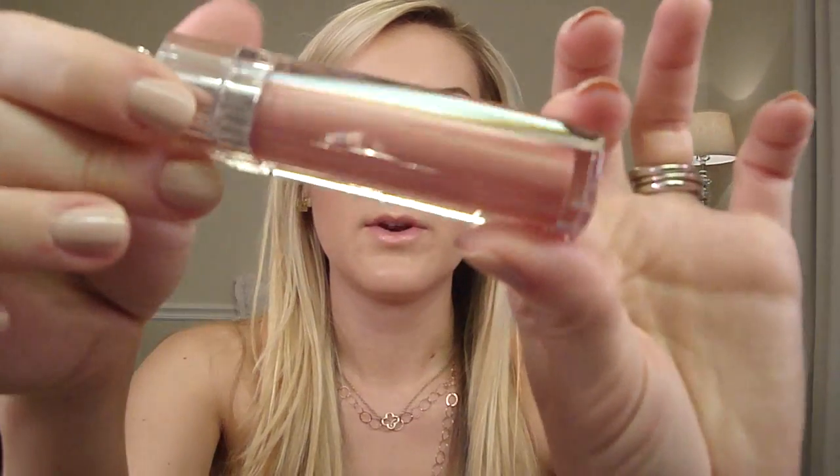I got the Dior Addict Ultra Gloss in shade 157. I've been wanting this one — it's pink, it has a really pretty pearl to it. These are the pearl formulas. And years ago, one of the first things I remember buying for myself was a Dior Lip Gloss that was really nude. This is very similar to what I have on but so much better and prettier. These aren't sticky either. I like that a lot. I'm going to wear that tonight.